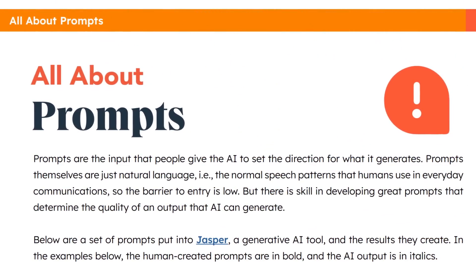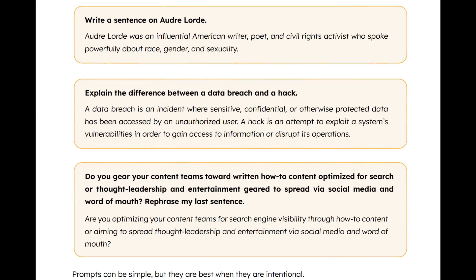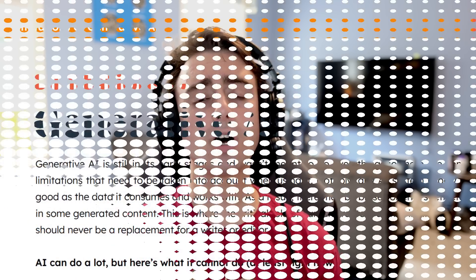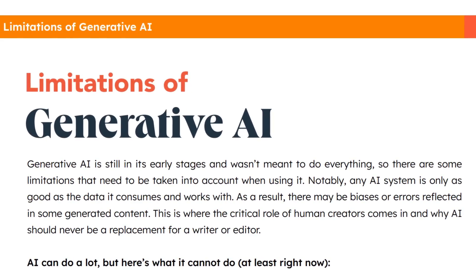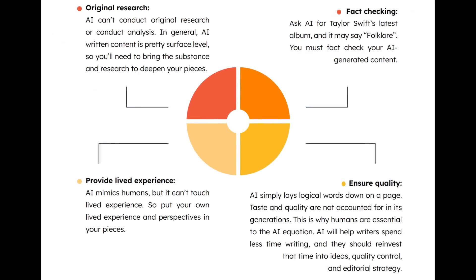A good prompt is the key to directing an AI's output. What I really love about the HubSpot guide is that it clearly lays out not only the fundamentals of how to prompt, but also provides useful examples especially good for beginners on page six. AI is sort of a magic wand, but it does have its limits. Understanding those limits is crucial, which is why page 12, covering AI limitations and how they can be circumnavigated — like AI's inability to conduct original research or provide lived experiences — is so important.